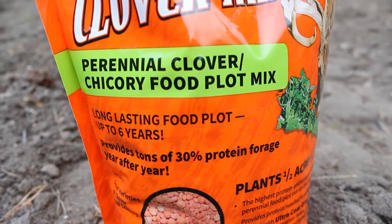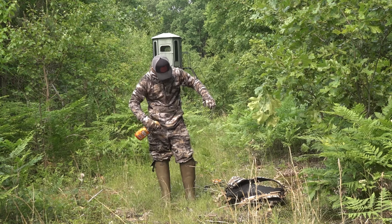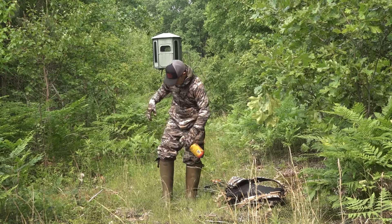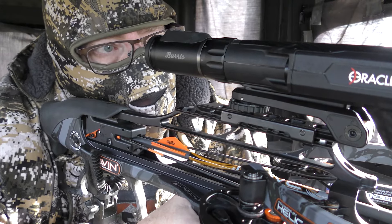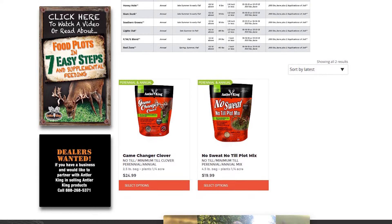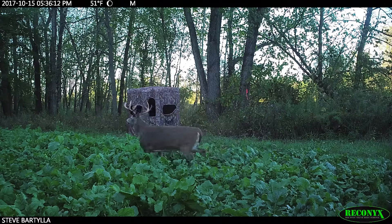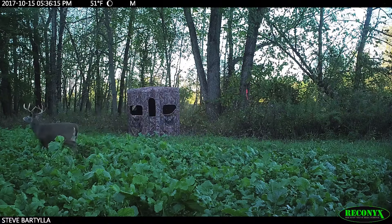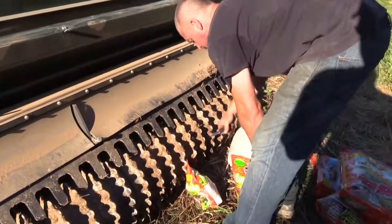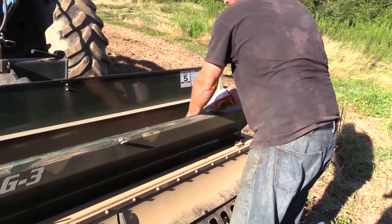One of my favorite things is picking the right seed. A lot of people don't have big open areas — they just have small backwoods plots. That's where our no-till mixes come in. If you've got a backwoods plot only getting three to four hours of sunlight a day, you're not going to get our Honey Hole to grow, but you will get our No Sweat mix to grow. It's all about picking the proper mix for the application and the location.